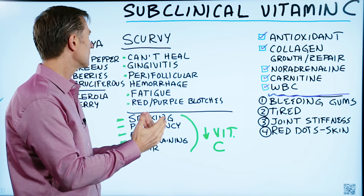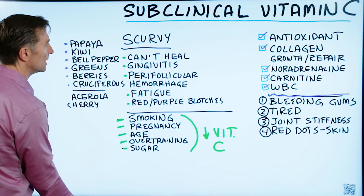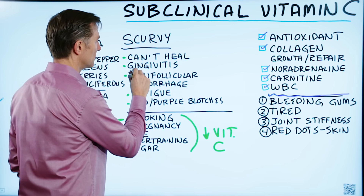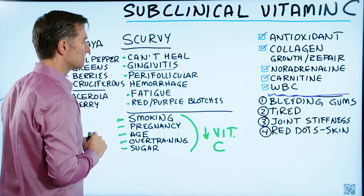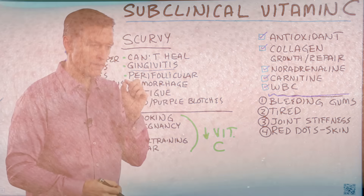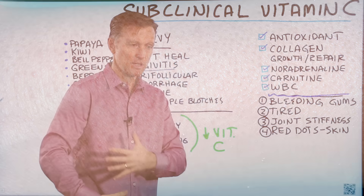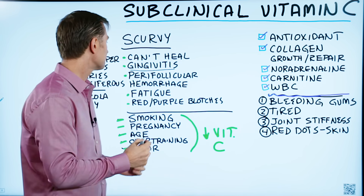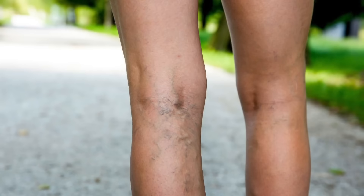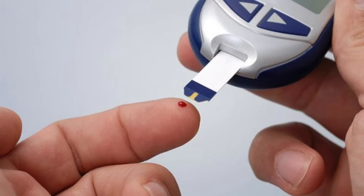When you have a very severe deficiency, as in scurvy, you get wounds that won't heal, gingivitis — inflammation of the gums — and perifollicular hemorrhage, which are little red dots on the follicles on your skin, appearing in various places on the body. Other symptoms include fatigue and red-purple blotches similar to spider veins, often seen on the lower leg and very commonly in diabetics.